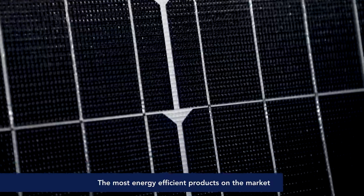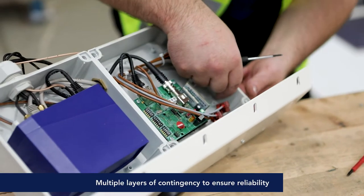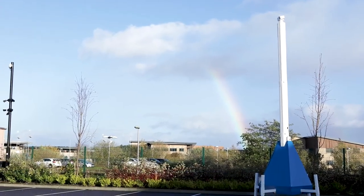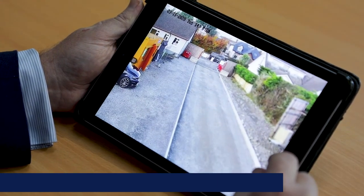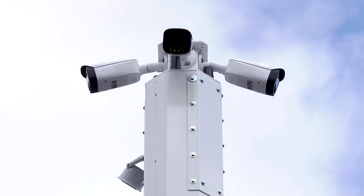We have the most energy-efficient solution available on the market today, with multiple layers of contingency ensuring systems stay online when they are really needed. Our health check and telemetry reporting suite helps to support reliability with an average of 99.6% uptime across the board.